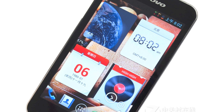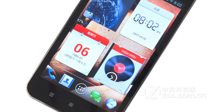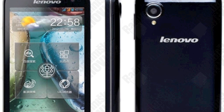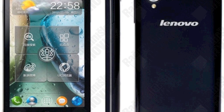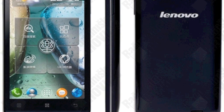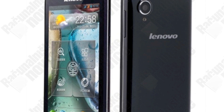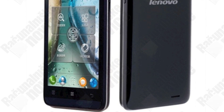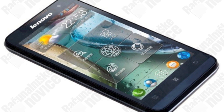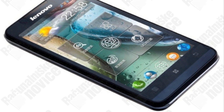Another device with really great battery life has been announced. Lenovo has announced the Ideaphone P770 with a 3500 mAh lithium polymer battery in a 12mm body, and it comes with Android Jelly Bean out of the box. Other specs are modest though: 4.5-inch QHD display, 1.2 GHz dual-core processor, 4 GB of storage plus microSD, and a 5-megapixel camera — though global sales aren't guaranteed.